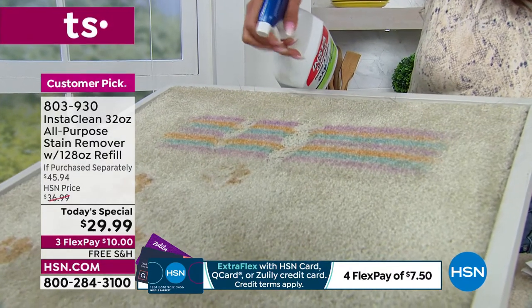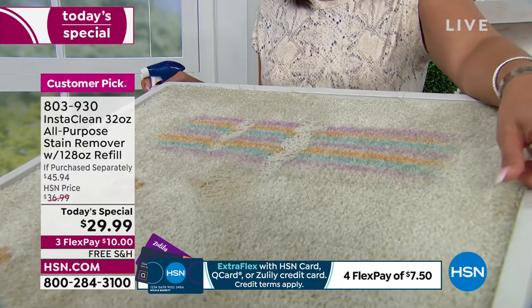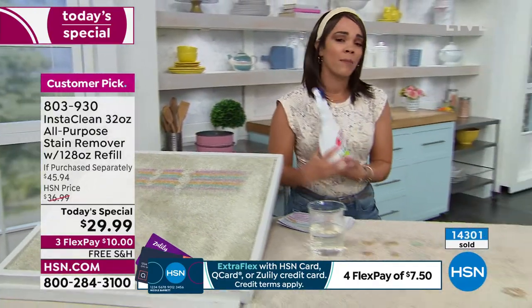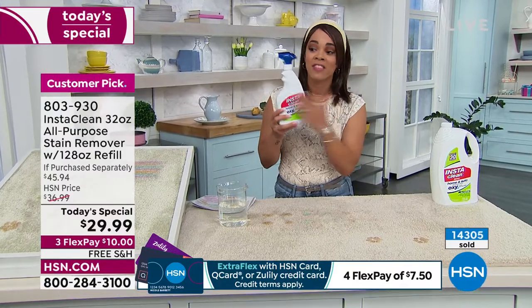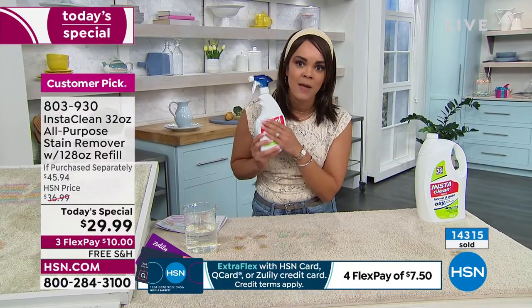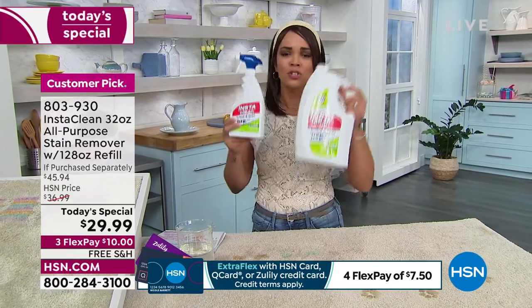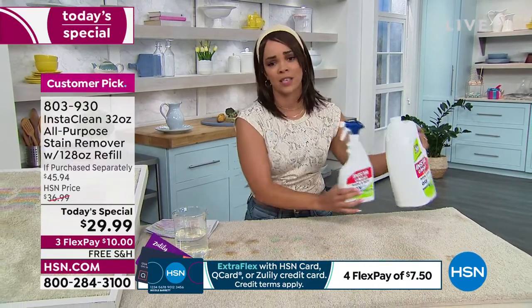I get so excited. Besides fashion, Nicole Hickel loves cleaning and organization. This is underneath my kitchen counter right now — I will not be without it. $10 bucks gets it home, and then you get the Big Daddy: 128 ounces on top of the 32 — four extra bottles. $10 and we ship it to you for free.